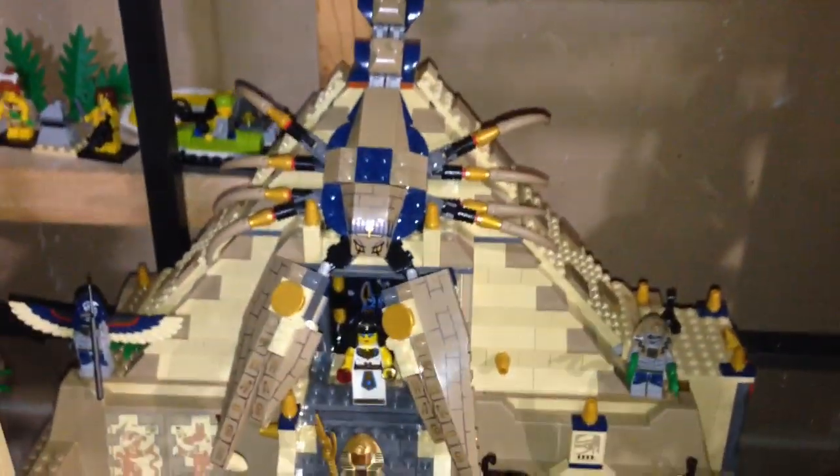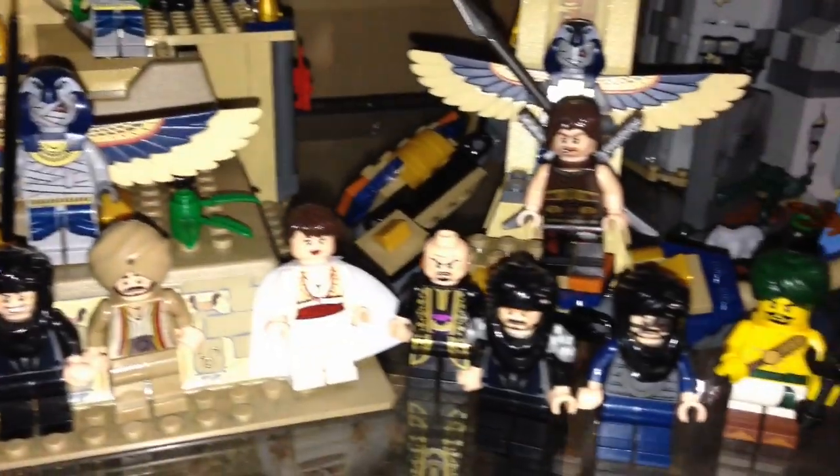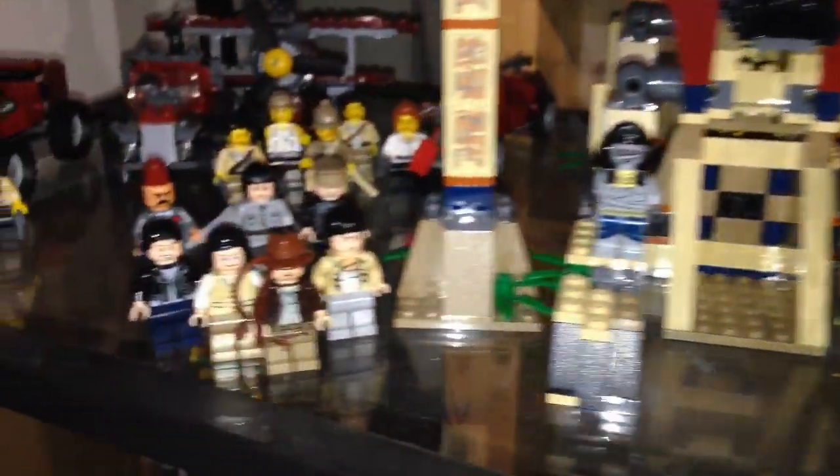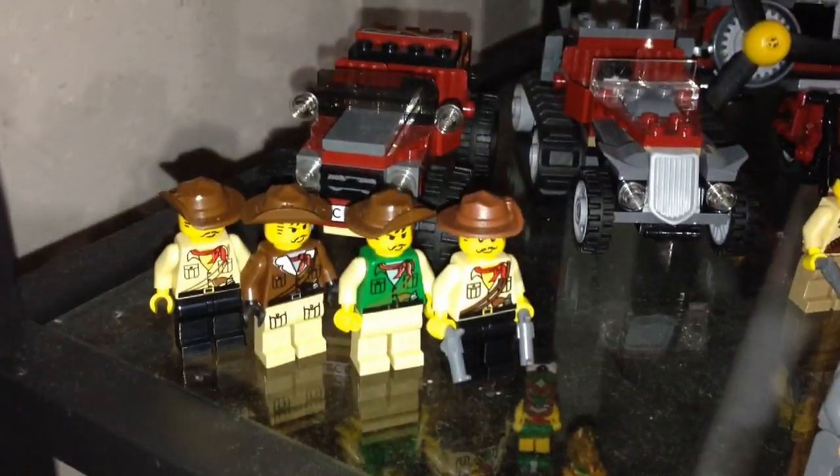Here is Pharaoh's Quest — we got the pyramid, a cobra, a sphinx, and the minifigures. These ones are from Prince of Persia. Over here we got Indiana Jones, and over here we got Johnny Thunder.